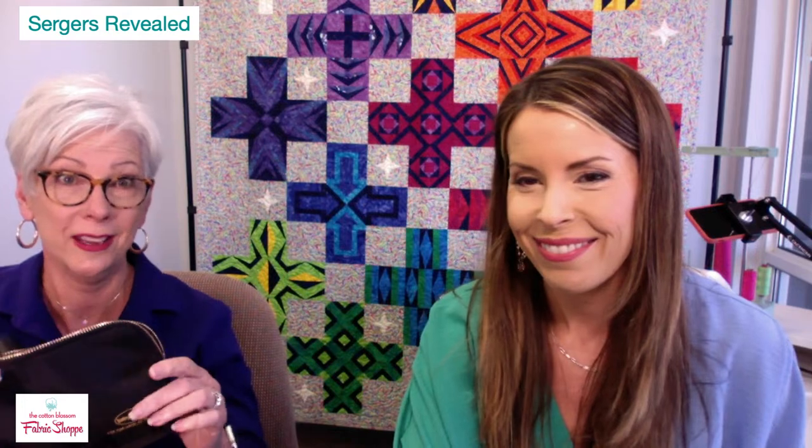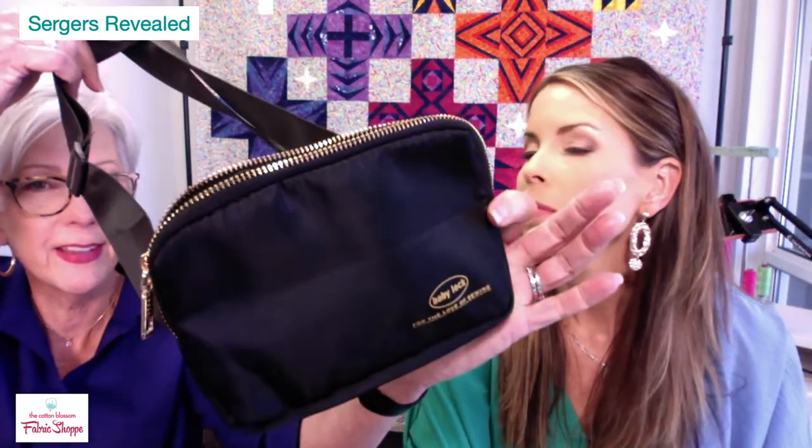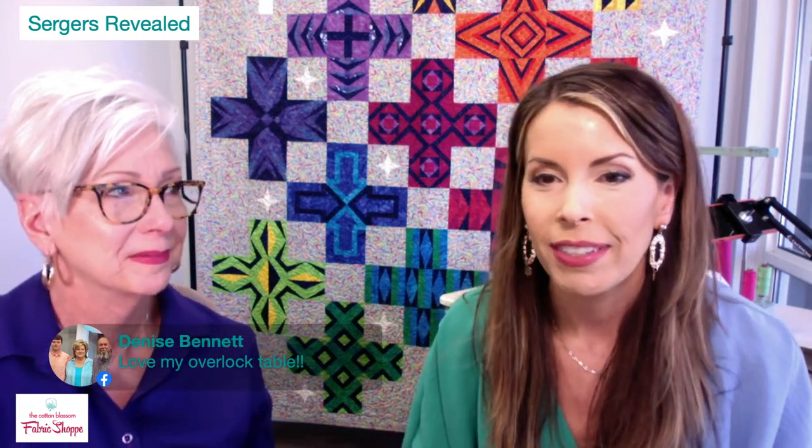We forgot to do a giveaway so let's do two. Then we'll bring in Linda Piccini and Mike Johns for their presentation. First giveaway — a belt bag. We'll pick a number between one and ten: three. Denise — she says she loves her Overlock Table for her Triumph serger. Denise wins the belt bag.